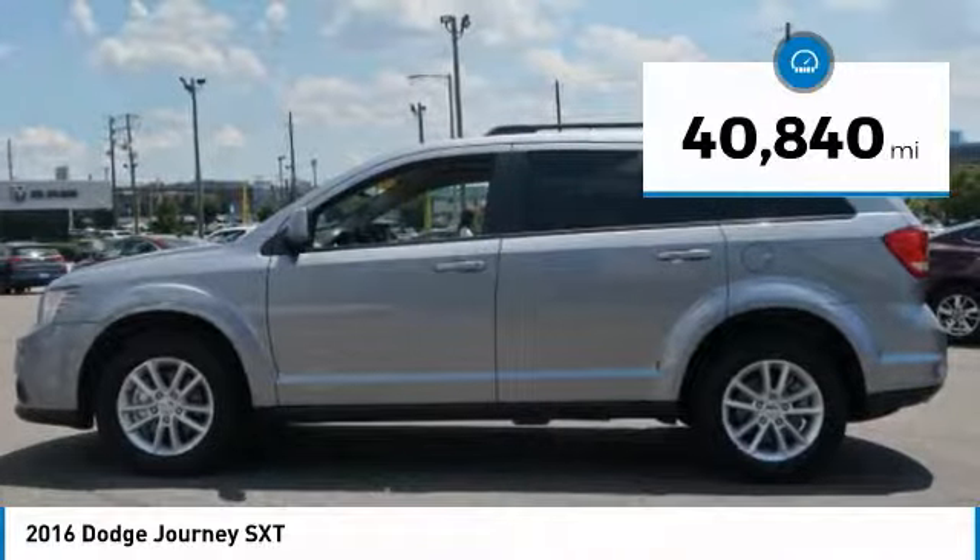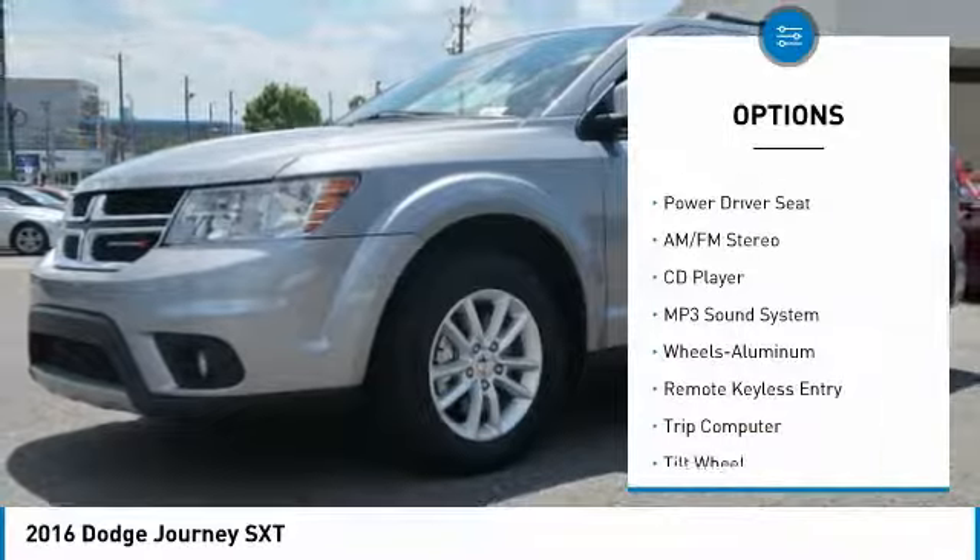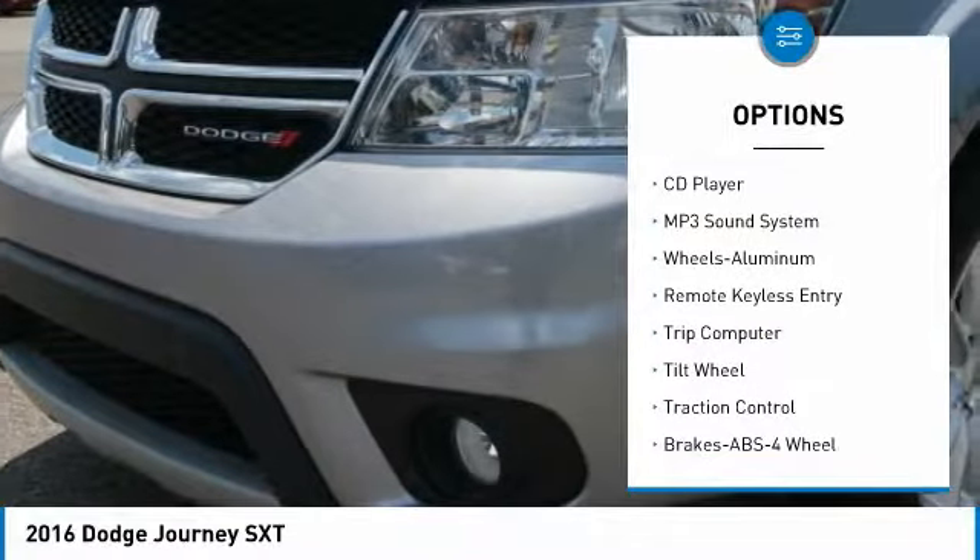This vehicle has less than 45,000 miles. Here are some of this vehicle's great options: traction control, anti-lock braking system, and air conditioning.